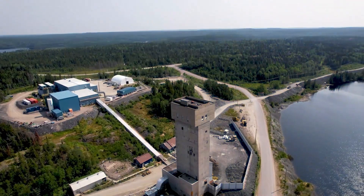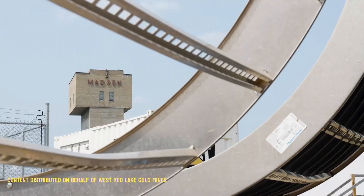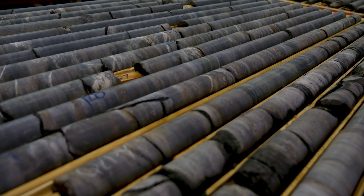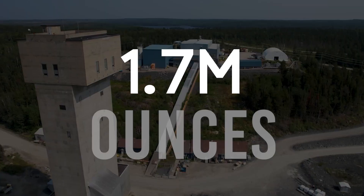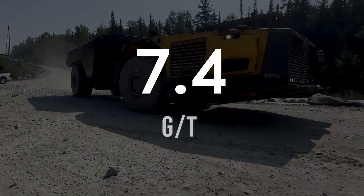West Red Lake Gold is poised to take full advantage of the current strong gold price environment with their flagship Madsen mine set to restart production in the second half of 2025. Madsen is built and permitted and sits atop 1.7 million indicated ounces of gold in rock averaging 7.4 grams per tonne gold.